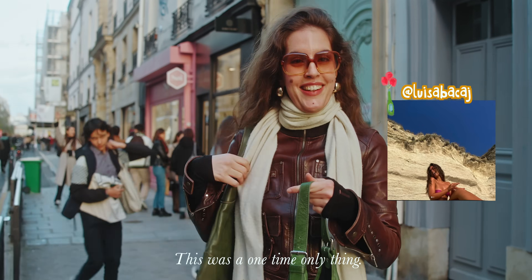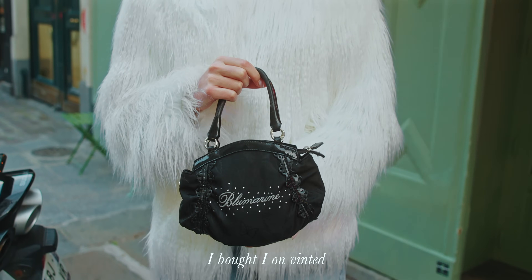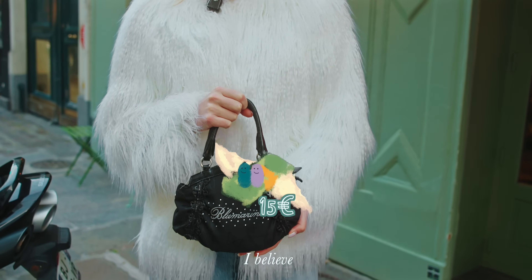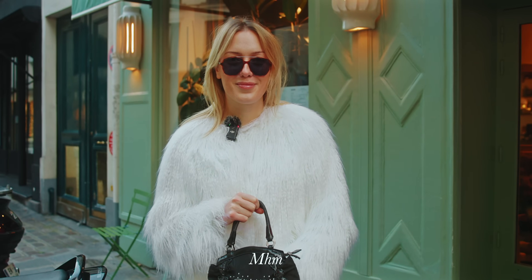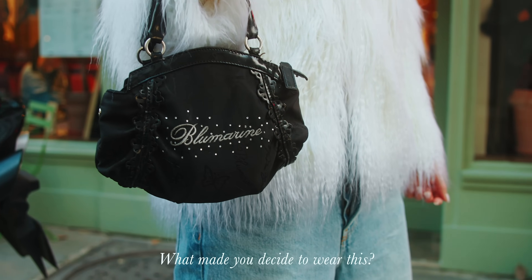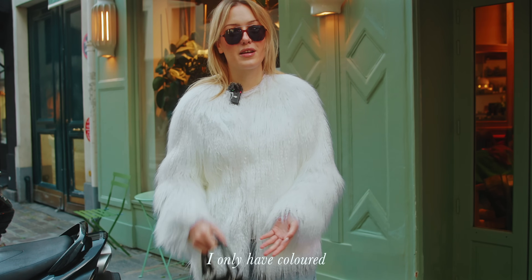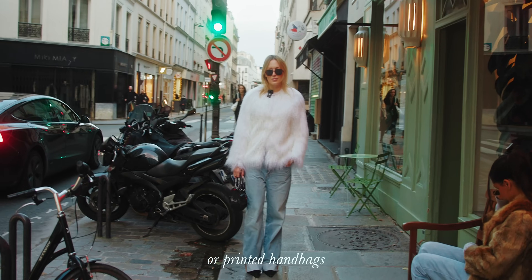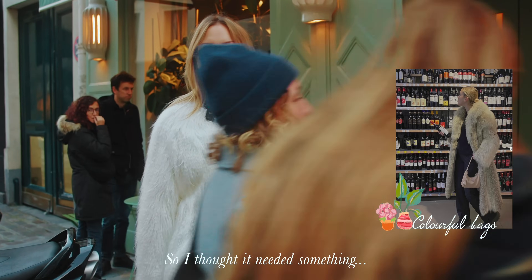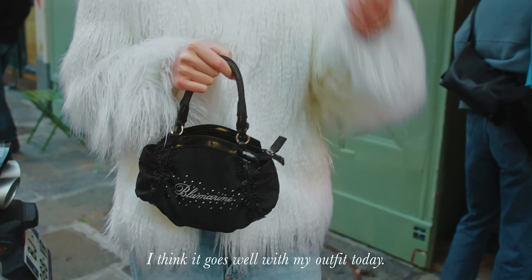I have a blue marine bag — bought it second-hand on Vinted for about 15 euros. It's really a deal. I've had it two years. I chose it today because it's my only black bag at the moment, and with the hat it was something soft. I love the little strass details — it goes well with my outfit today.